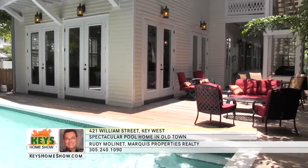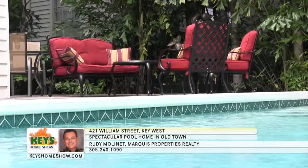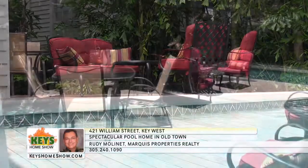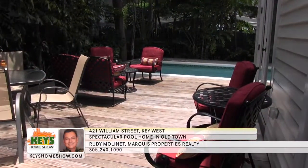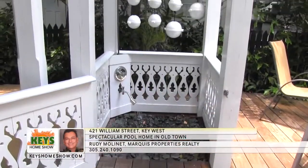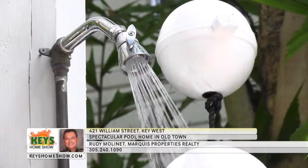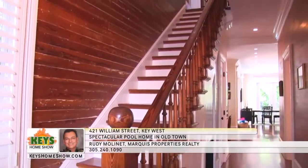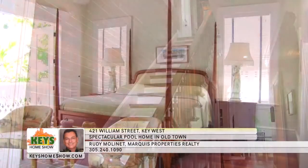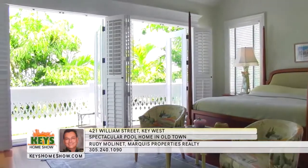Step out onto the large L-shaped deck to enjoy the warm island breezes and blue skies. Sit near the pool with friends or lounge in the sun. The outdoor areas are designed for comfortable gatherings for large or small groups. Take advantage of the unique outdoor shower with dual heads. Follow the beautifully restored staircase to the second floor to find your private quarters.